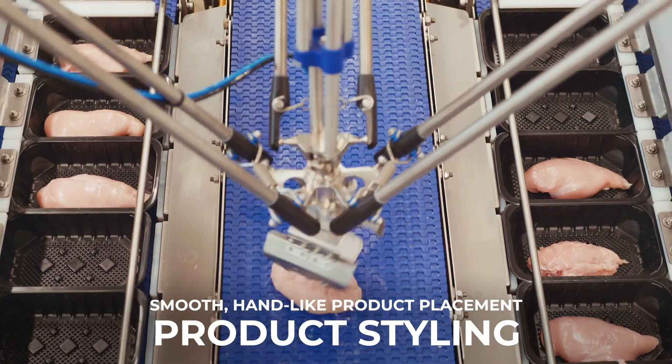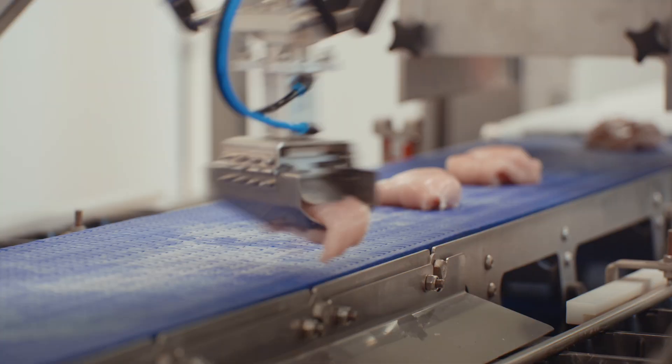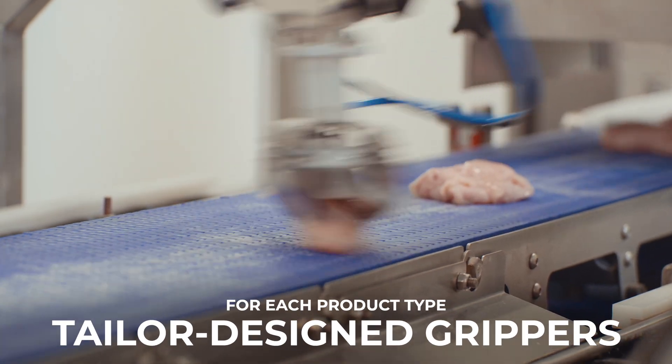Effortless. Elegant. Exact. Each gripper designed specifically for your product type — precision engineering for a perfect fit.